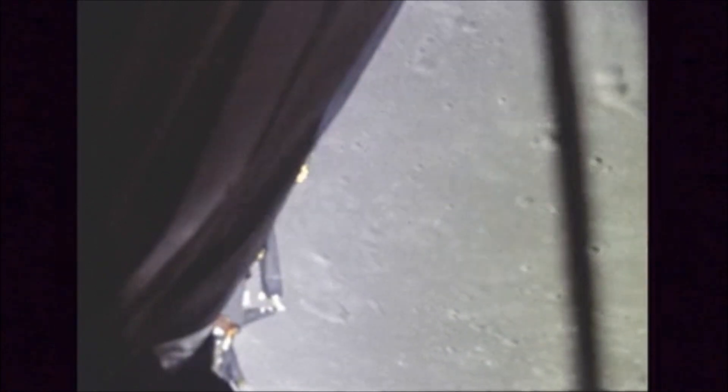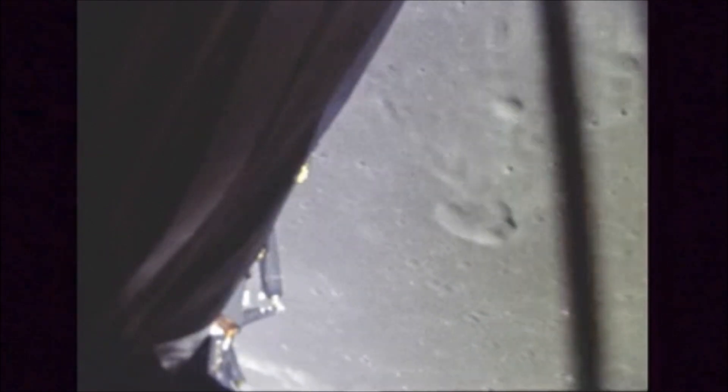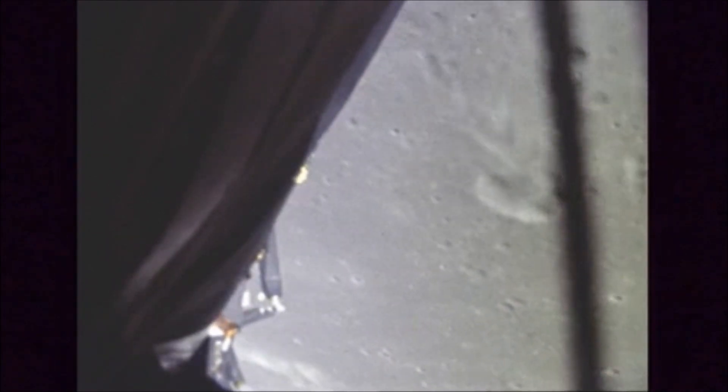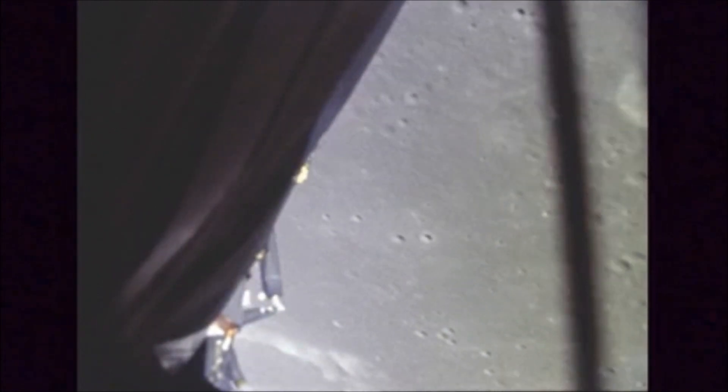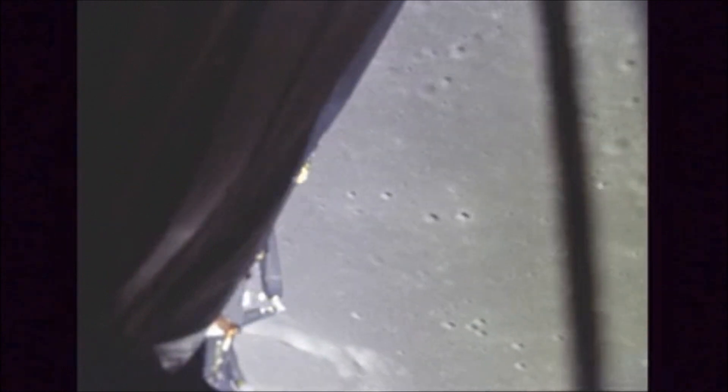Two minutes 20 seconds, everything looking good. We show altitude about 47,000 feet. In about four minutes from now they will get their first look at the landing area. So far their heads are down. They're getting a little fluctuation in the AC voltage now. Roger.